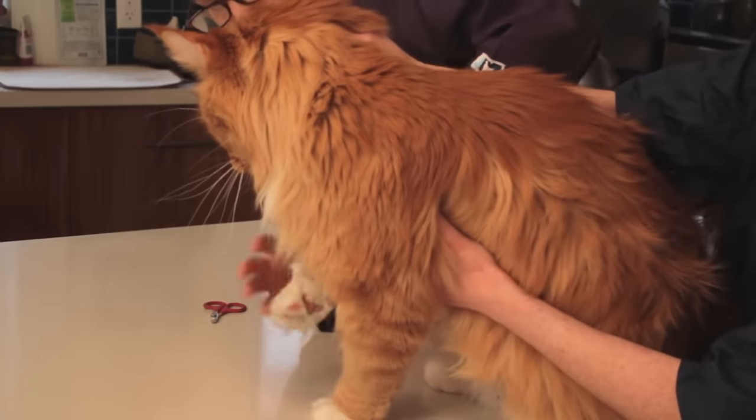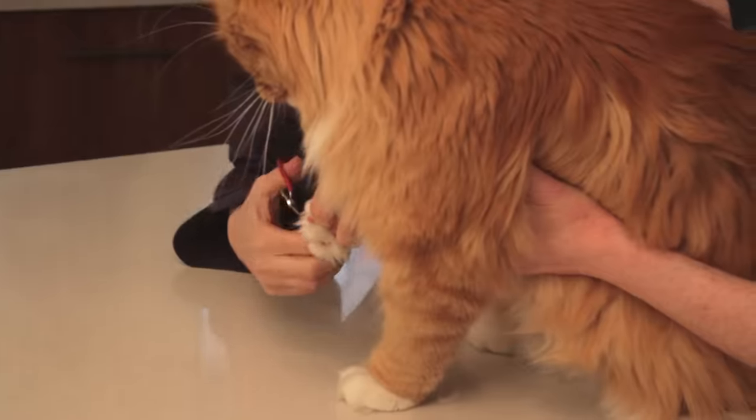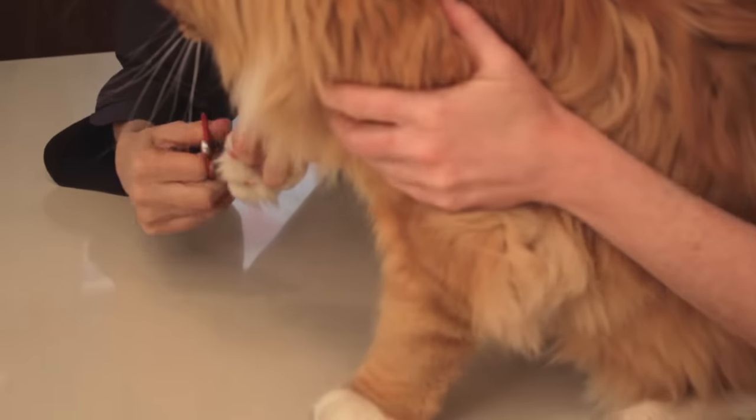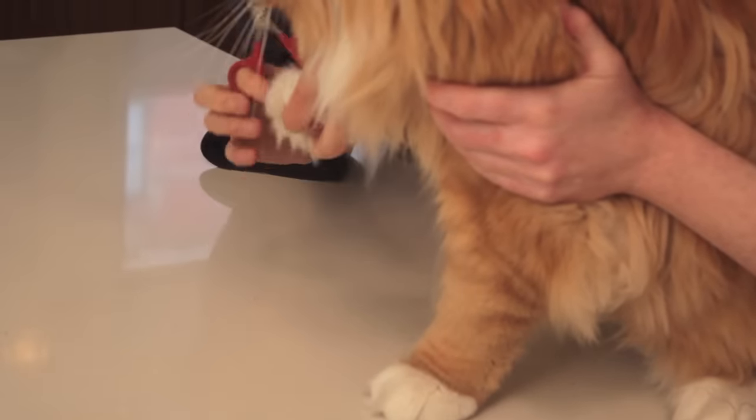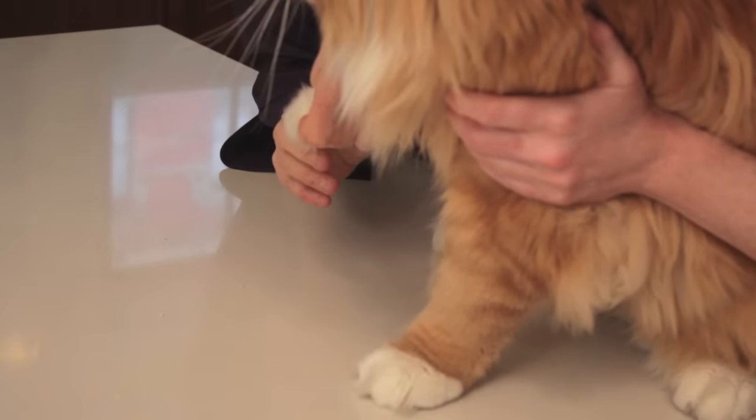The first thing we're going to do is Biggie's nails. Biggie has very, very large paws, and he's a big boy — about 25 pounds, so he's a lot of cat. But he's quite docile, and he's used to being groomed.